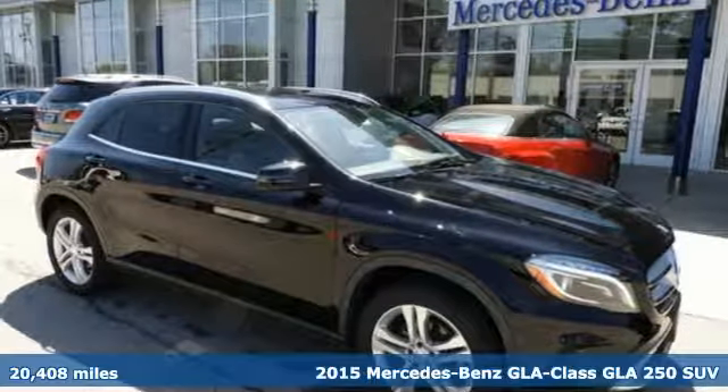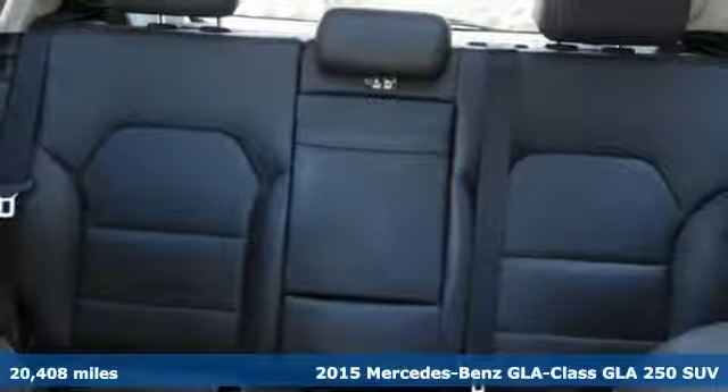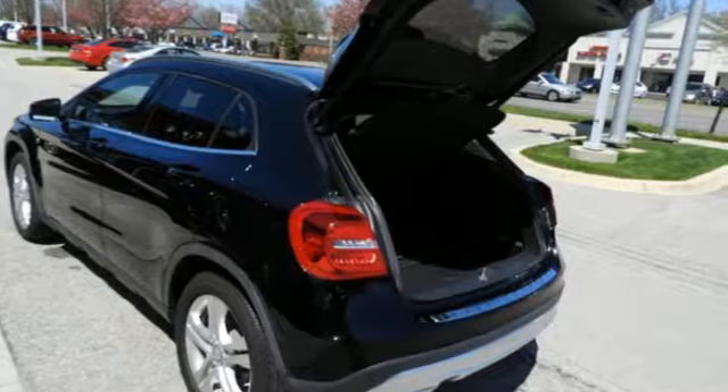Here's a 2015 Mercedes-Benz GLA Class. On the road, it's amazingly nimble. Off the road, it's fully capable. Any turn on any terrain, it's ready.